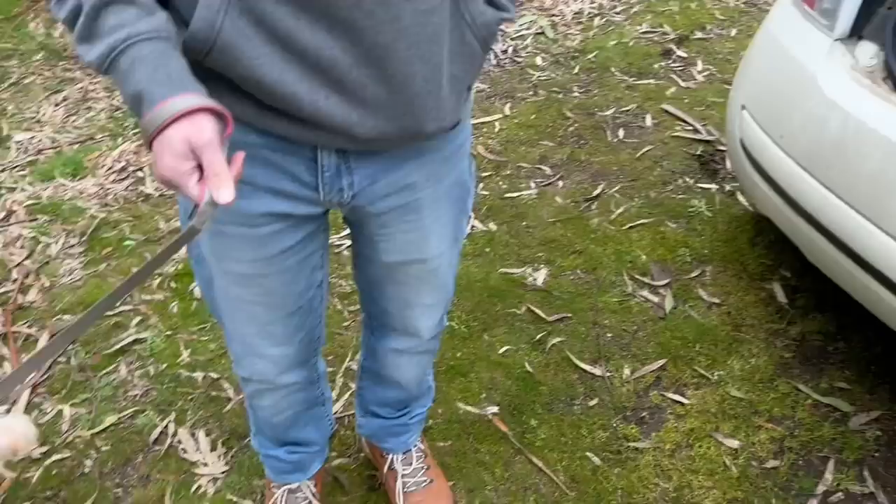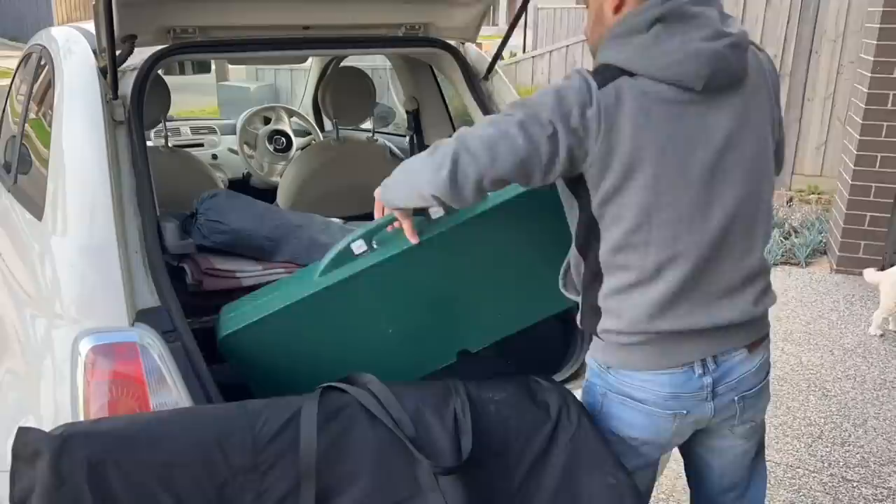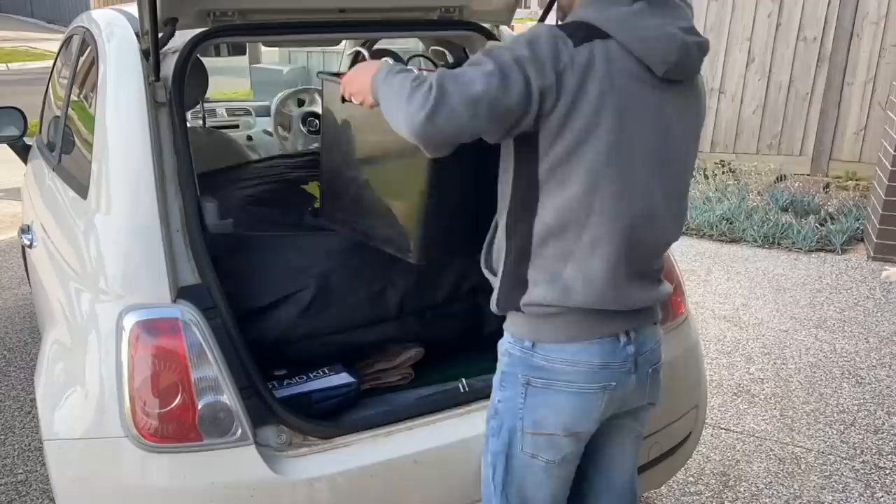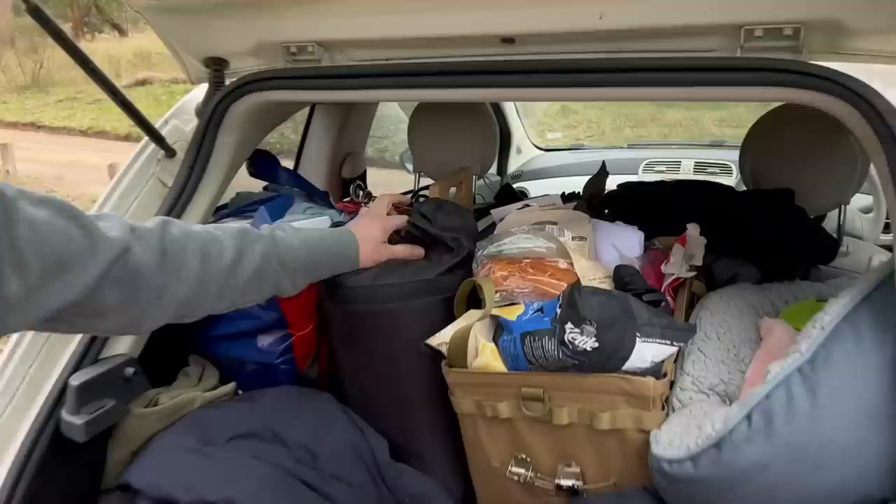Look how good Adam is at packing — I filmed him packing everything into the car, it took a little while but he got there. Back in the day I worked at Woolies, so packing bags has paid off. And as always the bread's on top so it doesn't get crushed, and the chips.